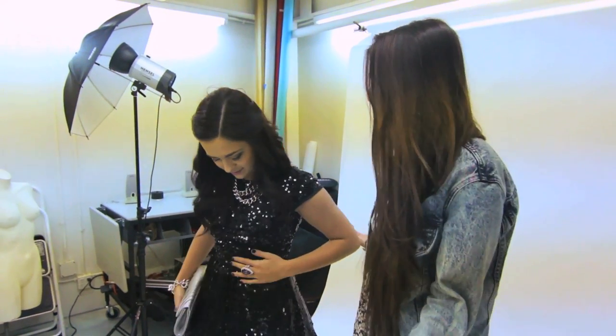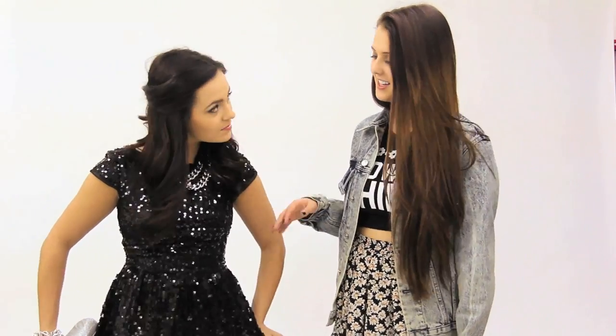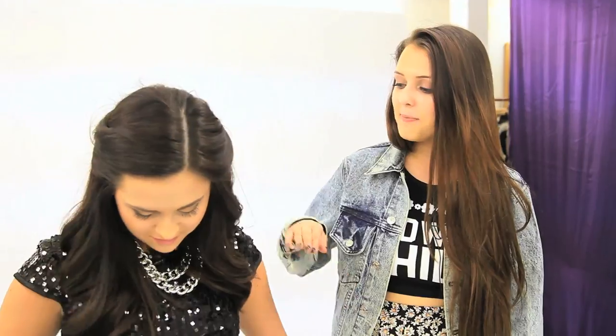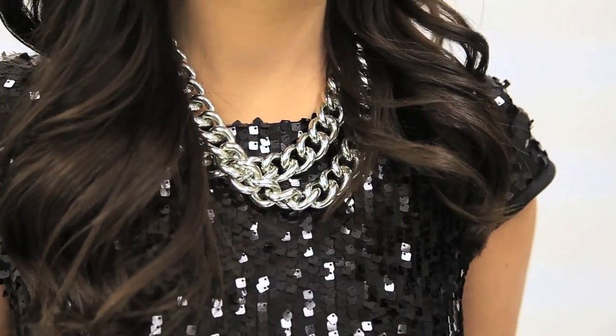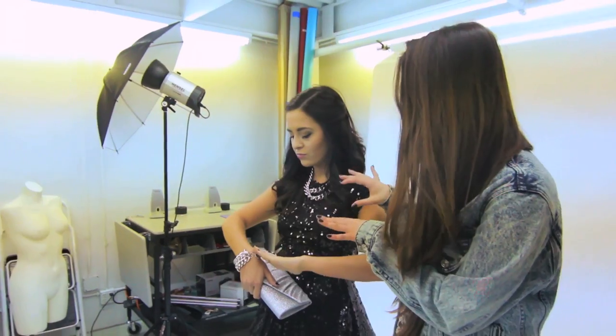So I thought it'd be super awesome for my spicy prom look to do something short because that's very different and unpredictable. So I thought this little sequin number would be super awesome — it's very classy and classic. And I paired it with some silver jewelry because a lot of people do black and gold, but I thought it'd be a little different to do some silver.